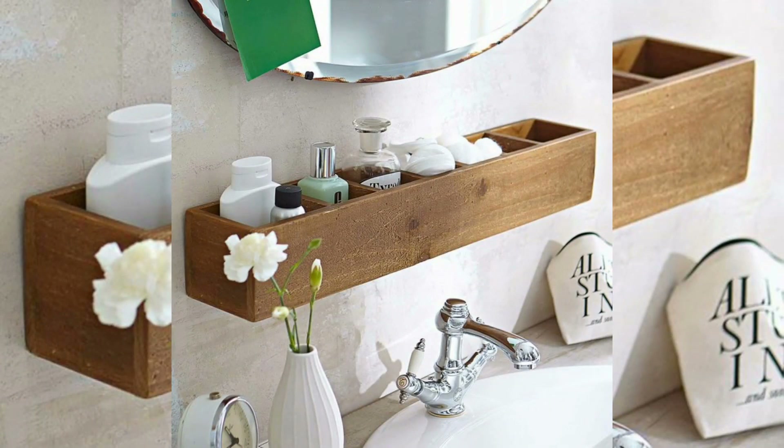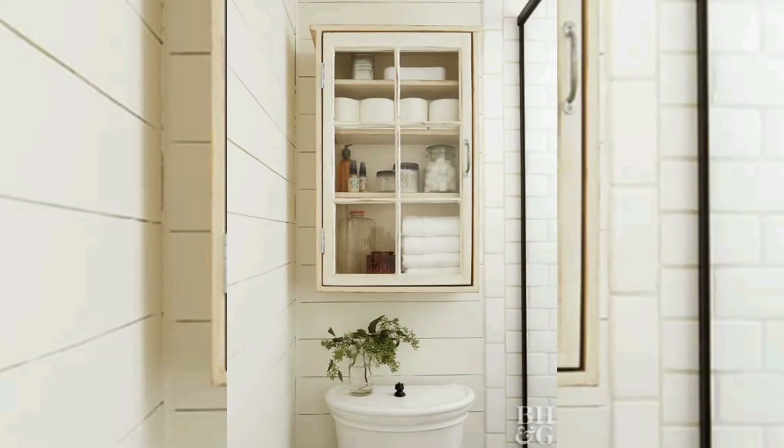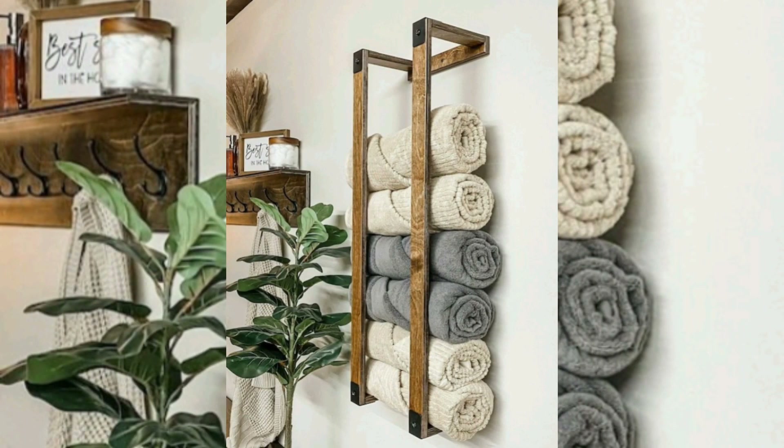They optimize vertical space, improve accessibility, create decorative displays, visually expand the bathroom, and offer customization options. By incorporating these shelves into your bathroom decor, you can maximize the potential of your small space while maintaining an organized and visually appealing environment.